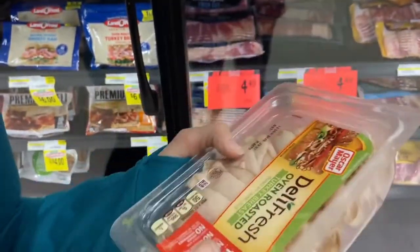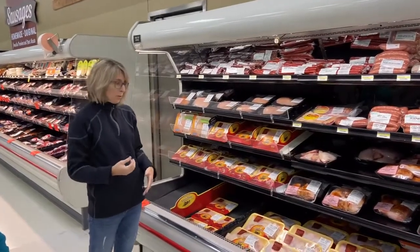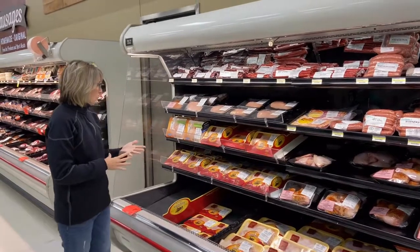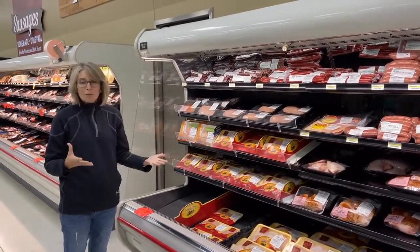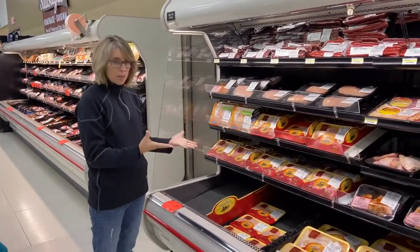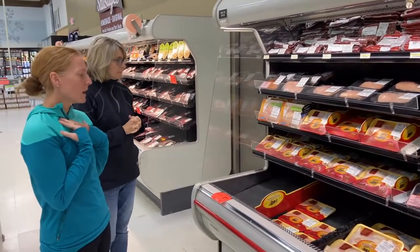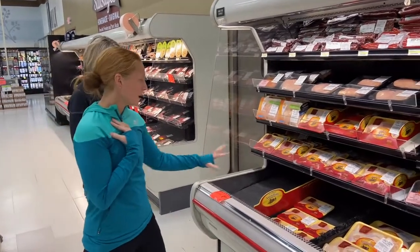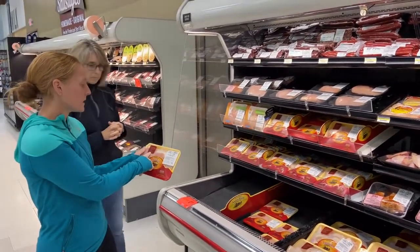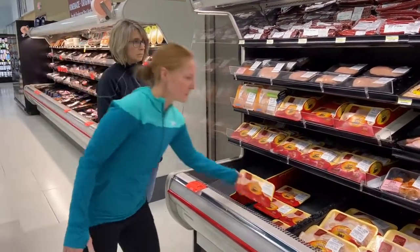This is also a very processed food, being that it is a deli meat, so we would consider this more of a red light food than a yellow light food. Beats — chicken, turkey, lean red meats — are considered yellow light foods. We would look for organic options. If I was picking something here, I would look for a lean meat like the Amish farm chicken that has no antibiotics.